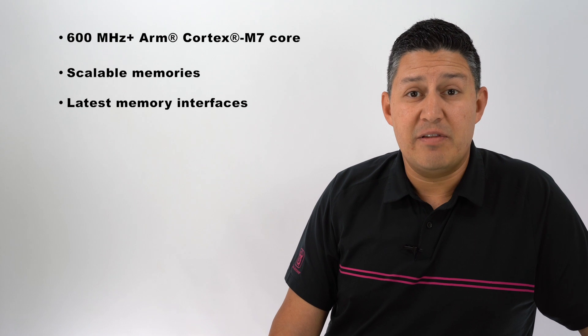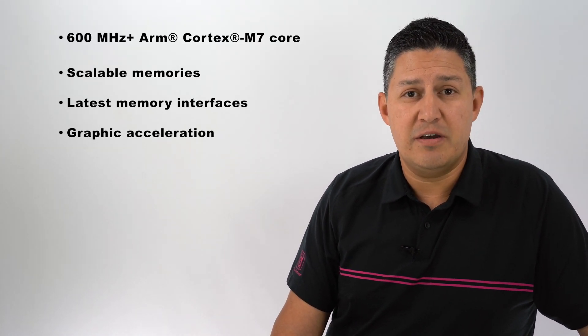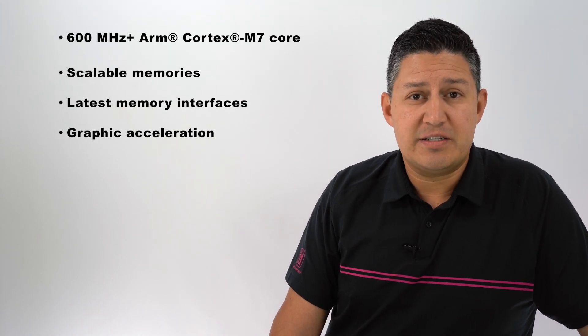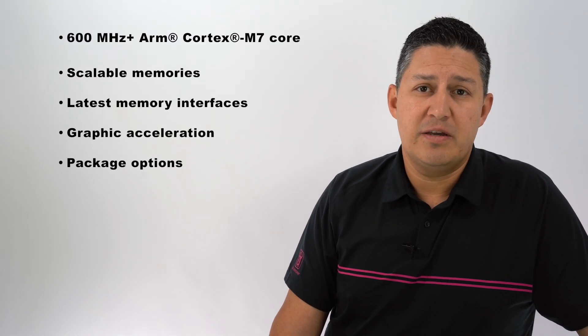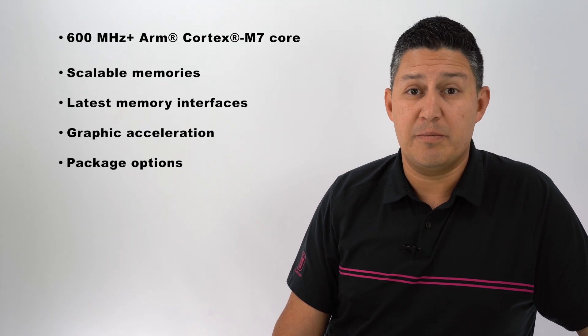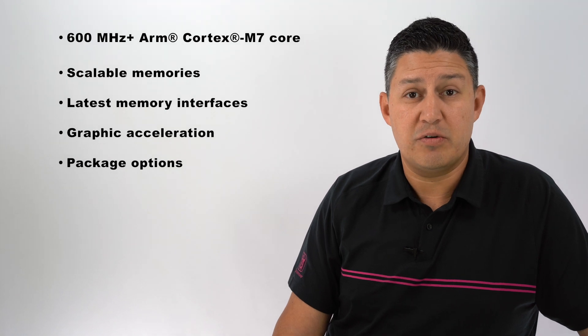We also have a lot of rich graphical user interfaces in these processors with the addition of graphics acceleration. And last, you have several package options. You have LQFP, you have BGAs that have all been developed to route in two-layer or four-layer PCBs.